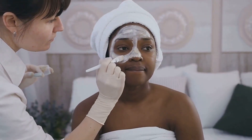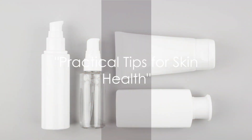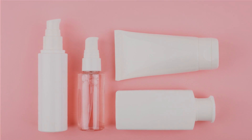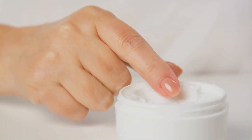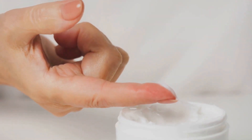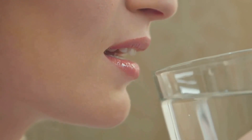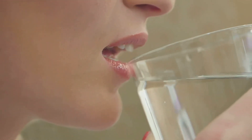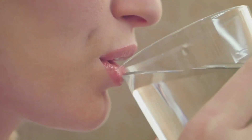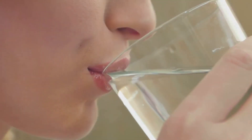How about we delve into some practical tips to maintain your skin and hair health? Your skin is the largest organ of your body and it deserves some love and care. Maintaining its health doesn't have to be a daunting task. With just a few simple steps, you can ensure your skin stays glowing and healthy. First off, hydration is crucial. Drinking enough water helps to flush out toxins from your body, keeping your skin clear and radiant. Aim for at least 8 glasses of water a day, more if you're active.